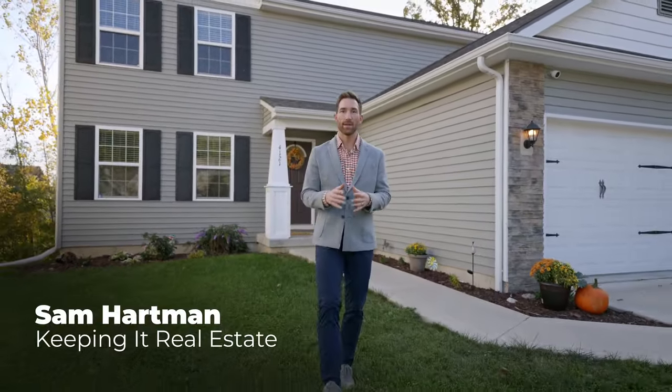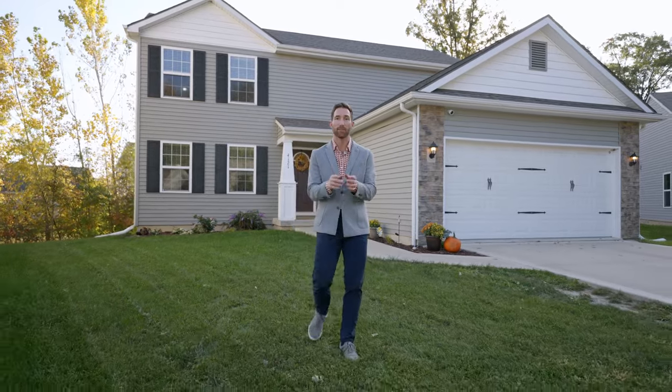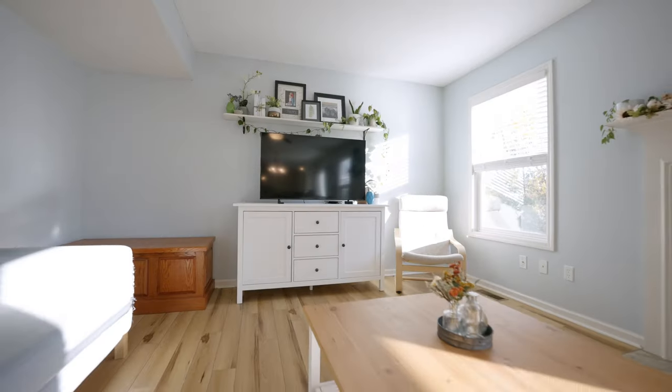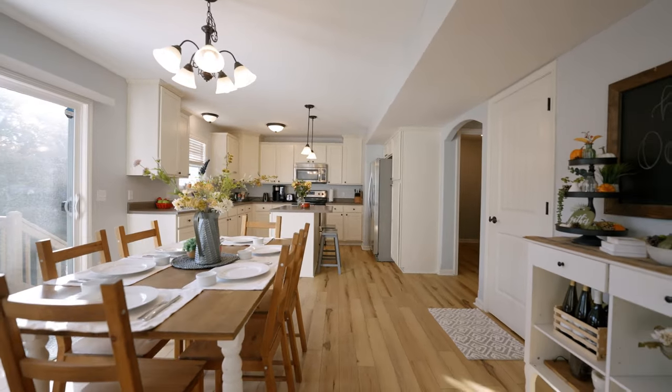This eight-year-old home is the perfect option for a budget-conscious buyer. It gives you all of the modern-day conveniences of new construction but without the new construction price. Come on in and check out 4121 Winter Raven Trail.